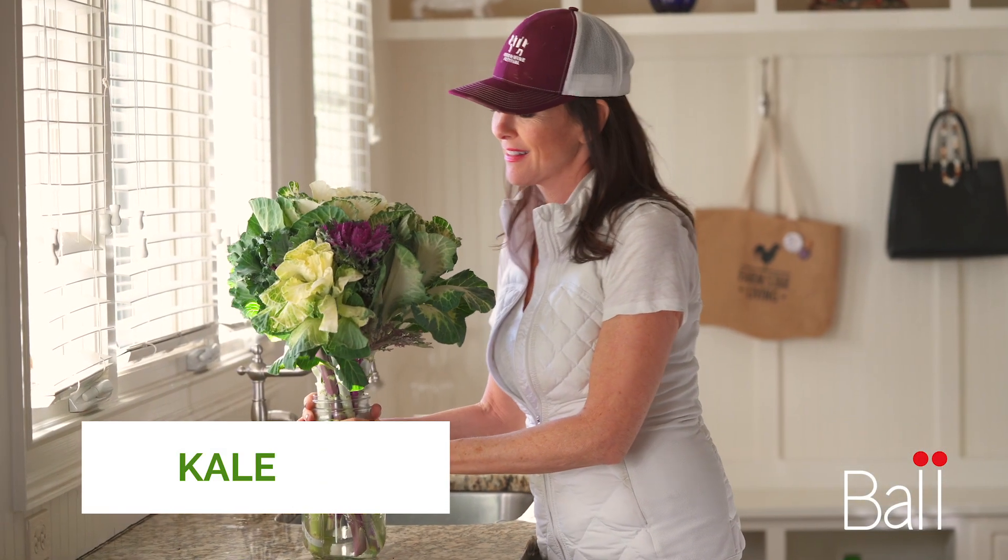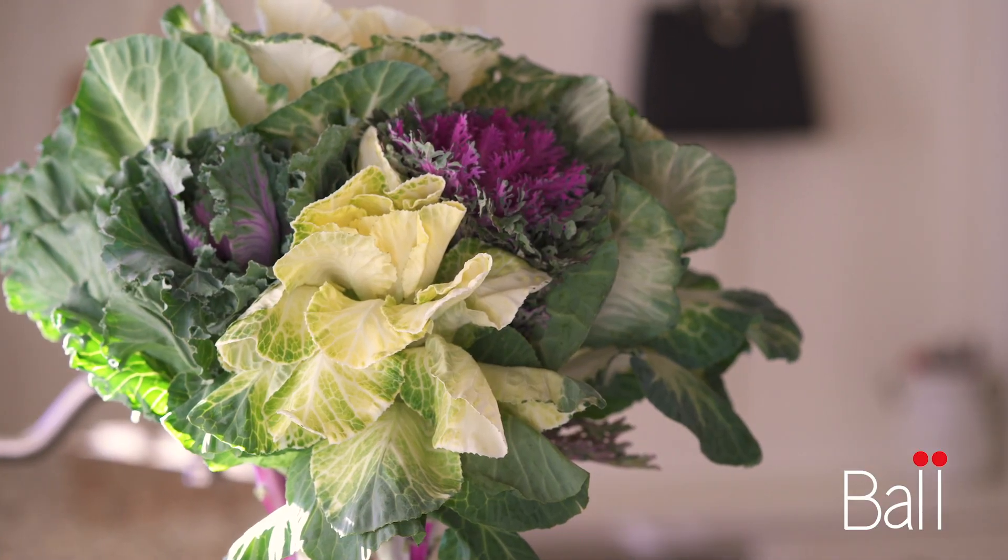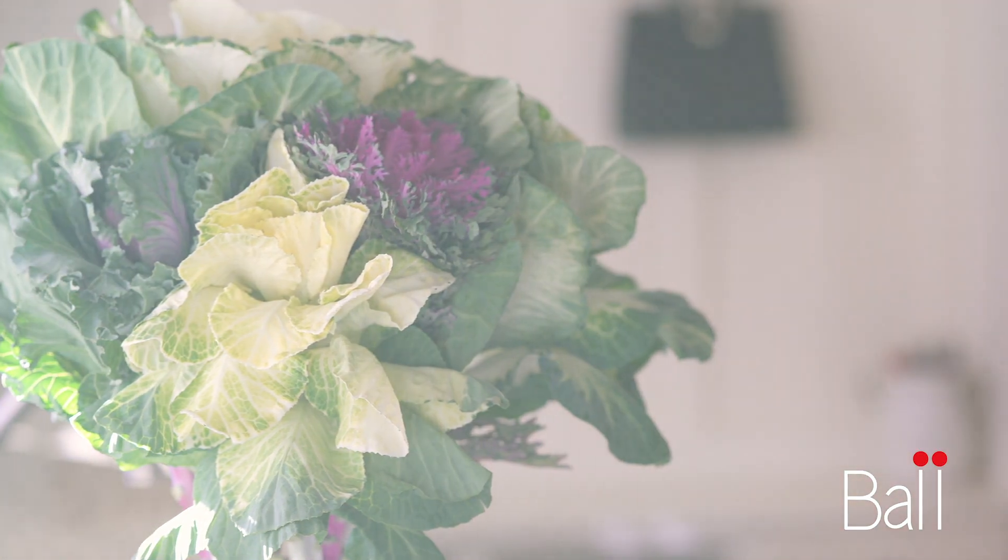Now not only is kale good to eat, but it is great for your arrangements. It is so eye-catching, it's long-lasting, and it adds such texture to your arrangements. I actually like putting them all together.